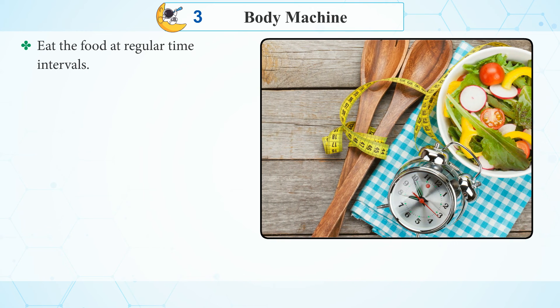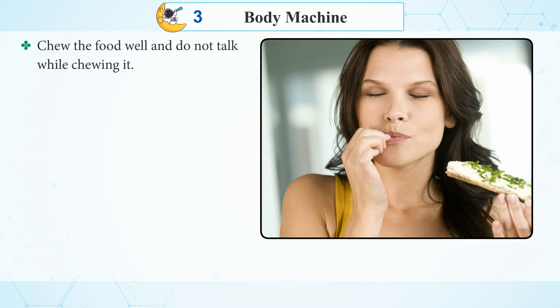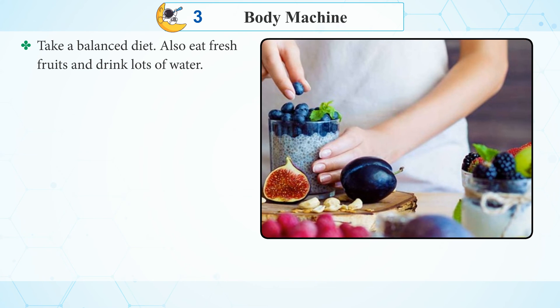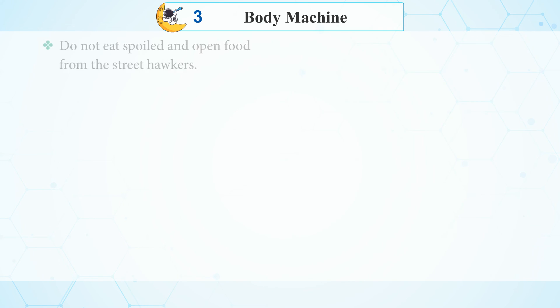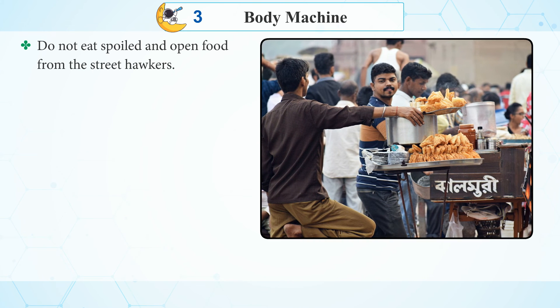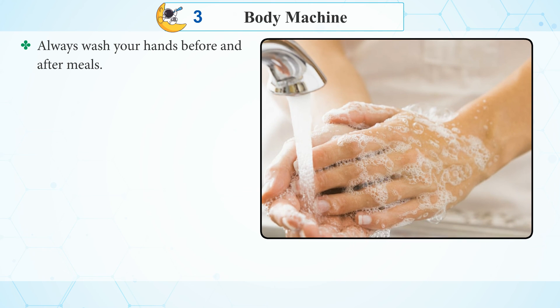The remaining waste passes into the rectum and is removed through the anus. Good eating habits for proper digestion: Eat food at regular time intervals. Chew the food well and do not talk while chewing. Take a balanced diet. Eat fresh fruits and drink lots of water. Do not overeat. Do not run or play just after having food. Do not eat spoiled and open food from street hawkers. Always wash your hands before and after meals.